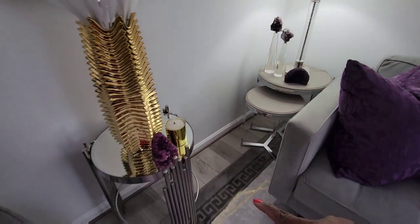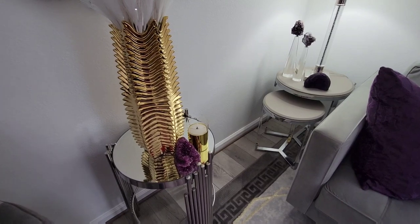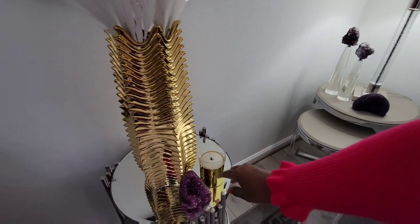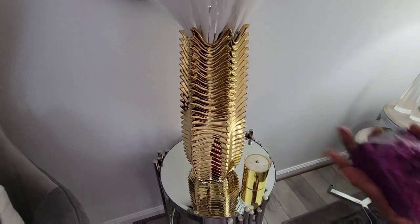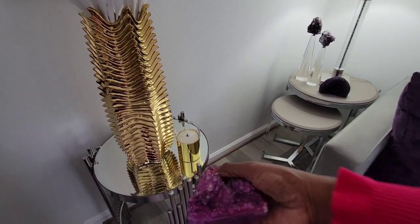The accent table here came from Z Gallery. The candle from Lights.com. And here's another super cute rock, which actually came from HomeGoods.